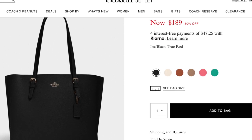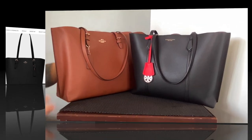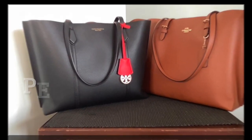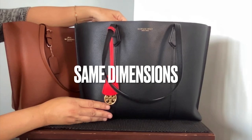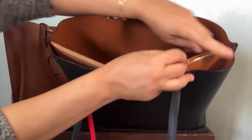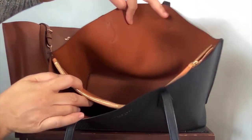The Molly tote offered those same qualities at a very low price point. I bought the Molly tote in the color Redwood. They're both made of pebbled leather with similar dimensions, and they are both triple-compartment bags with a zip middle pocket.